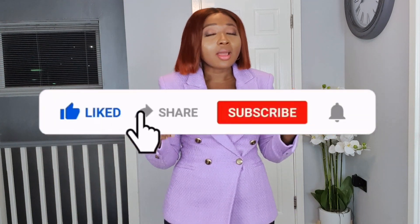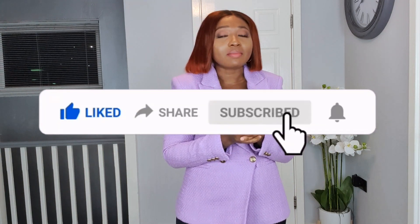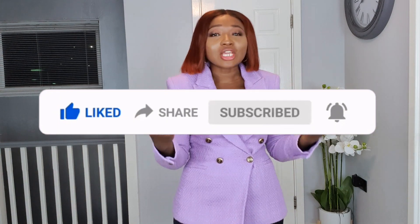That wraps up this Zara haul! I'd love to know what you think — I'm honestly confused about some of the suits, the colors, and the fitting. I'd also love to know which coats you're liking and which you think I should keep — I'm only keeping one. Please comment below! If it's your first time here, don't forget to give this video a thumbs up, share my channel, and subscribe. Click the notification bell so you're alerted whenever I upload.